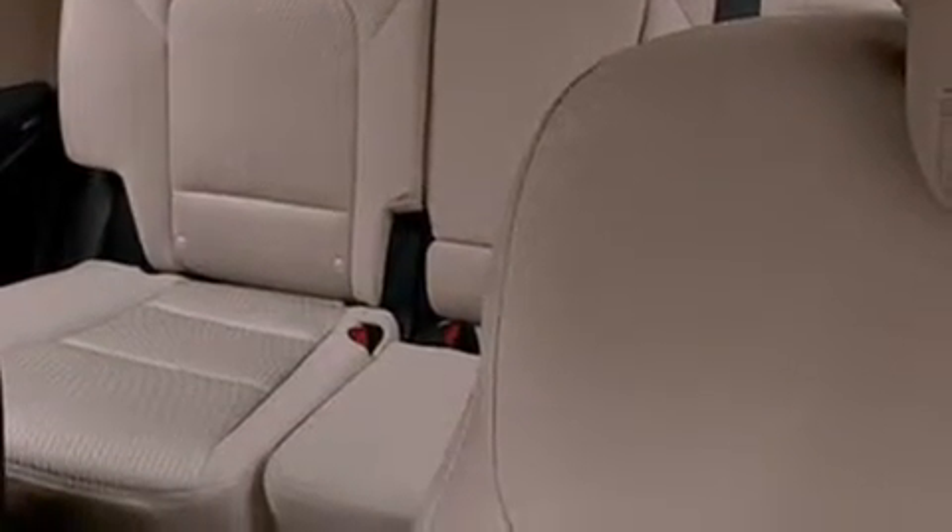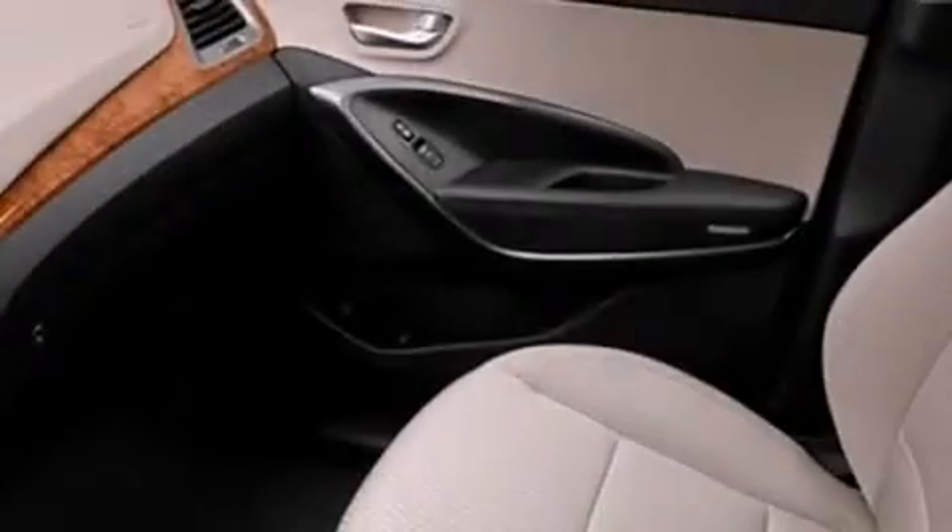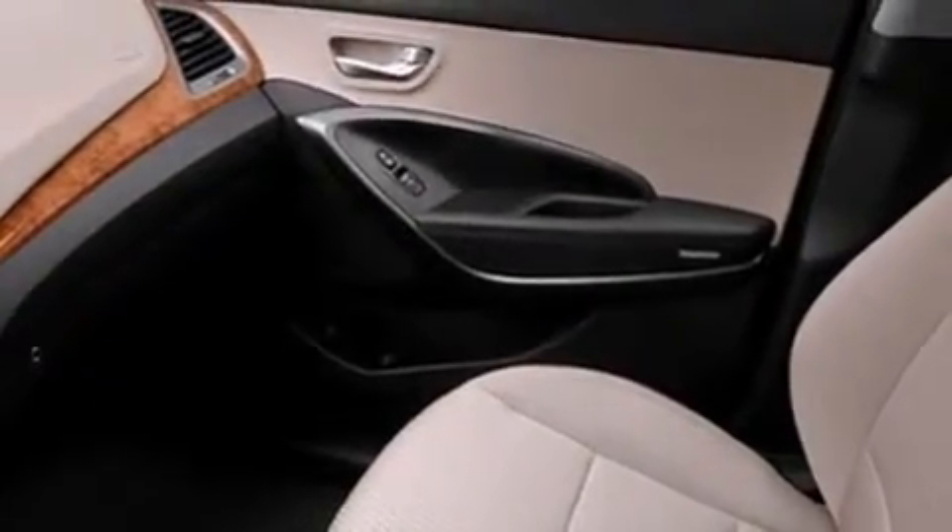The following features are also included: Hyundai Blue Link, commercial free satellite radio, aluminum wheels, interior wood trim accents, and 12-volt power outlets.